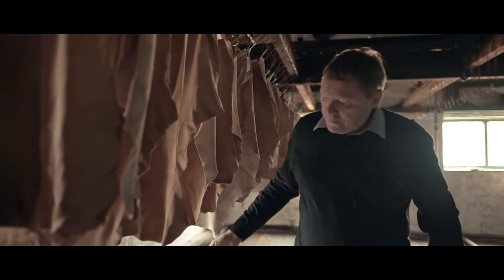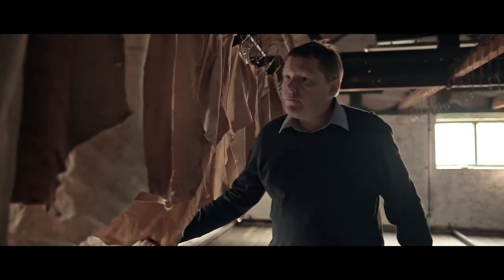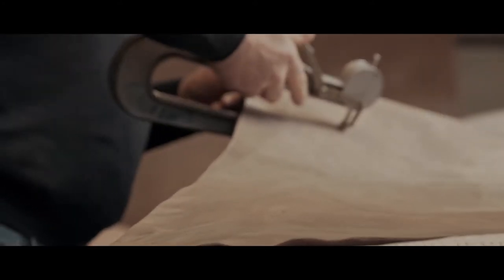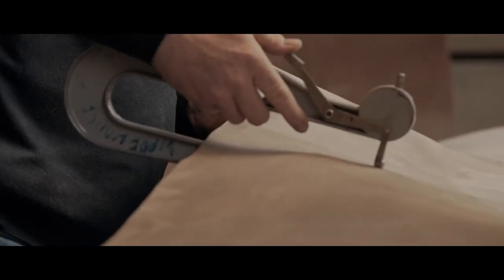If you go to some of the larger tanneries around the world it's very much automated and hardly a human actually touches the leather itself as it comes through. It's often been said that if a tanner came back from 500 years ago, they would recognise all of the aspects of our leather making today.